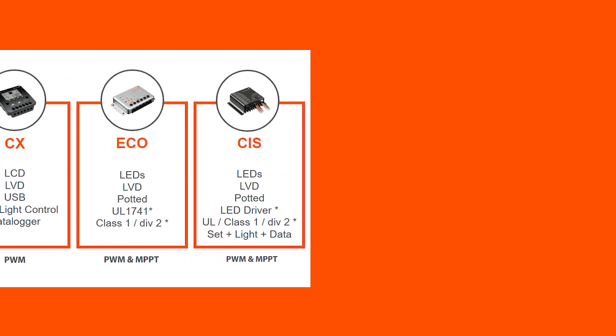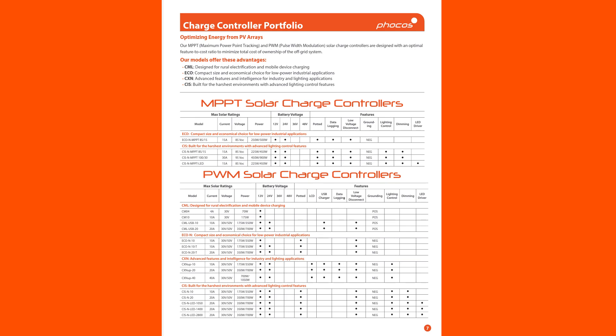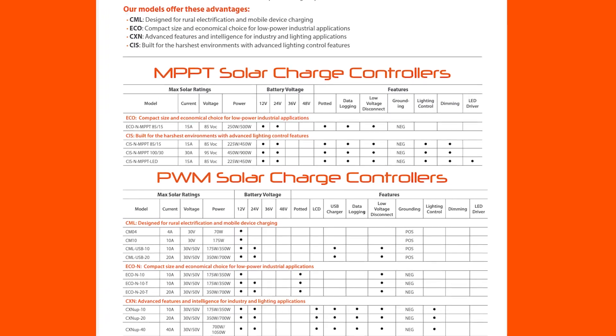To select the best model for your next project, simply identify the proper current and voltage required with any other attribute needed by referring to the chart on the last page of our product selection guide. This can be found on our website or by clicking the link in the description below.